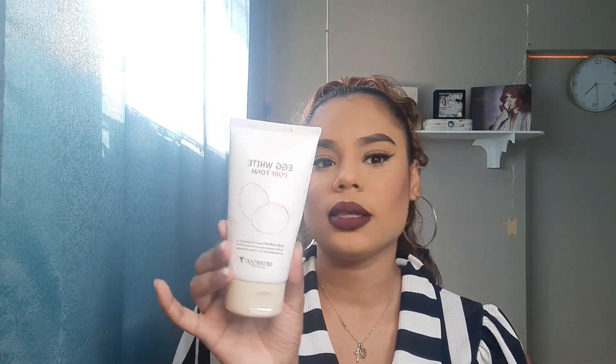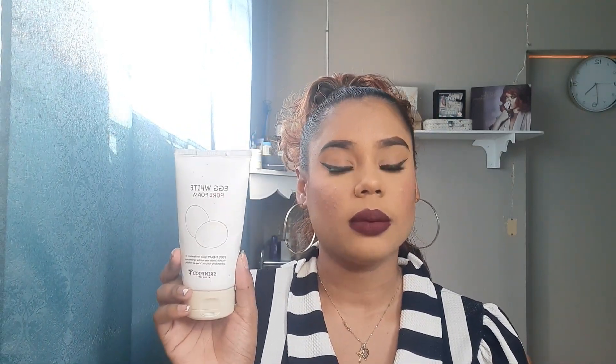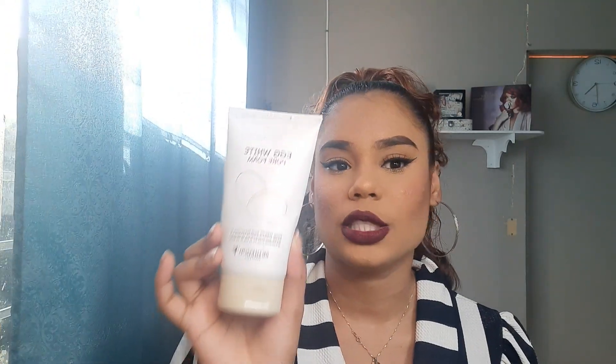Up next I have the Egg White Foam Cleanser from the brand Skin Food. I purchased this from Porsche by Diana and paid like $130 for it. It does not smell anything like egg, don't worry. This has to be one of my favorite cleansers I've ever come across. Sometimes when washing off my makeup I apply it twice, and it never strips my skin even though it's a foaming cleanser. It has a really nice light scent to it, so I will definitely be repurchasing this soon.